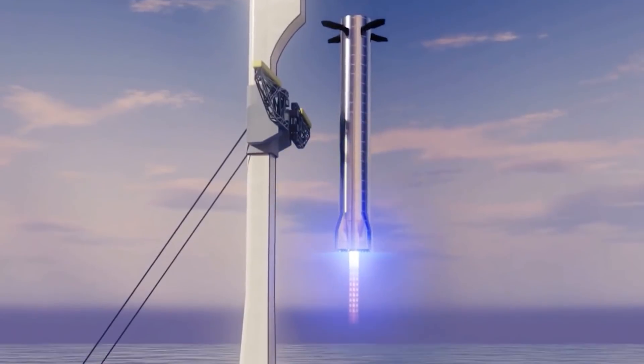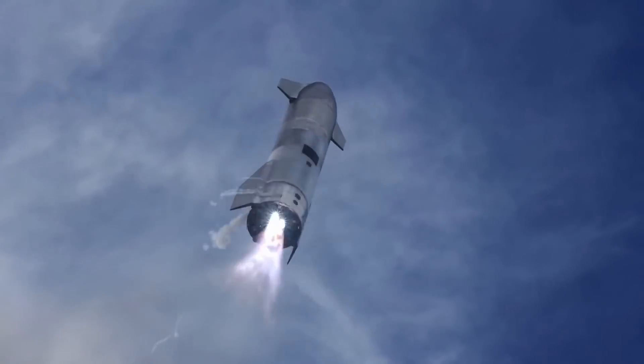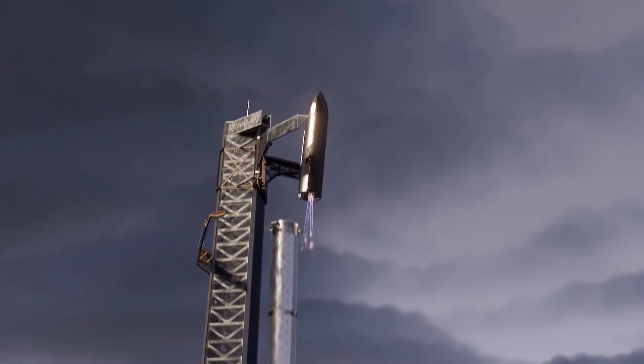Elon Musk recently published the first official visualization of what SpaceX's plan to catch super-heavy boosters might look like in real life. However, the simulation he shared raises as many questions as it answers. Stay tuned as we cover all about Mechazilla in this video.